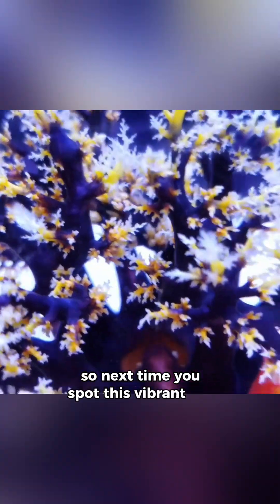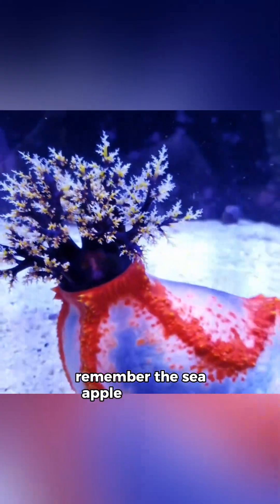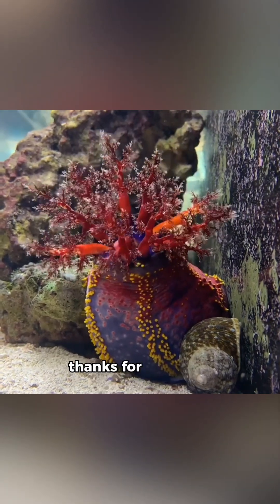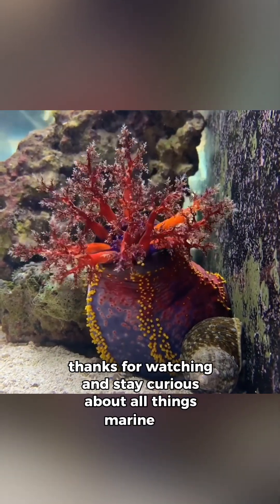So next time you spot this vibrant sea creature, remember the sea apple isn't just a feast for the eyes — it's a clever survivor with a colorful personality. Thanks for watching and stay curious about all things marine life.